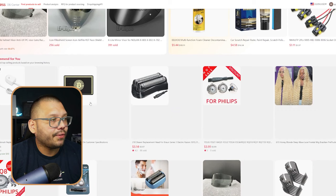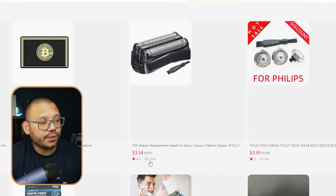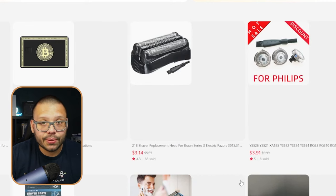If you keep scrolling down, you can check out different products. For example, there's a shaver replacement head running for $3.14 — typically about $5.07, which can fluctuate. It has a pretty good star rating of 4.3 stars with 88 sold. You can also use the different filters up here if you're looking for products in a particular niche.